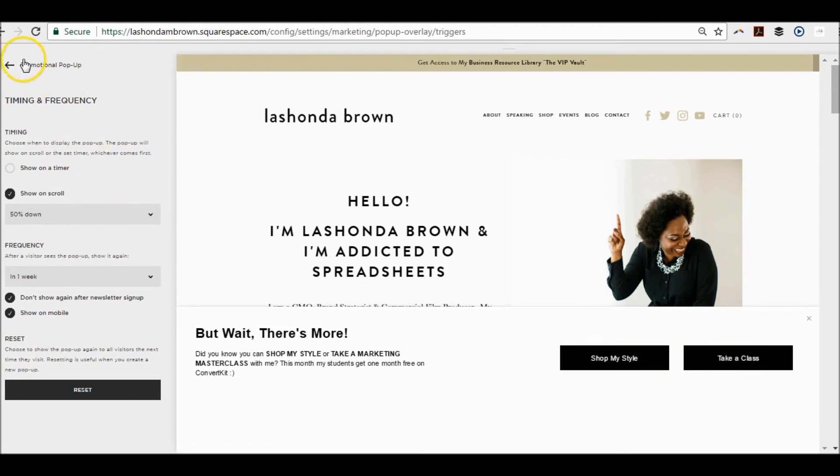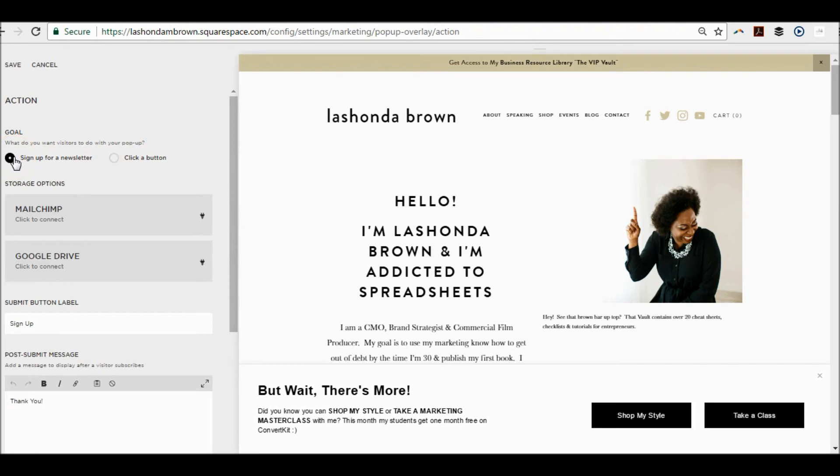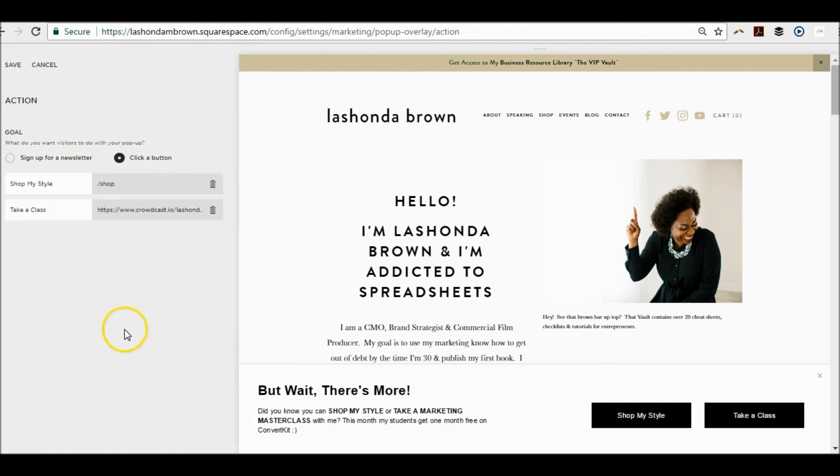Under your action settings, you have the option to use buttons or sign up for a newsletter. I preferred the buttons — I wanted to send people to other pages. But if you want to collect emails, just like the newsletter plugin in your Squarespace website, you can connect it to MailChimp or a Google Drive spreadsheet. If you use Google Drive you'll have to go through the hoops of connecting it to Zapier and your email marketing service. But if you simply use buttons, you could send someone to a ConvertKit landing page or form, allowing you to have fewer integrations on your site and making it quicker.